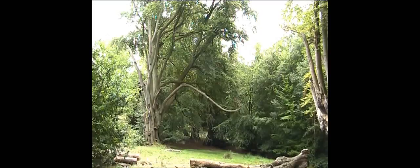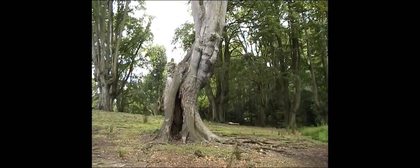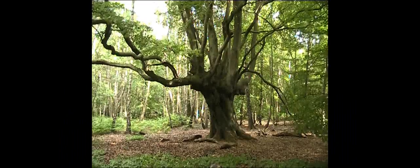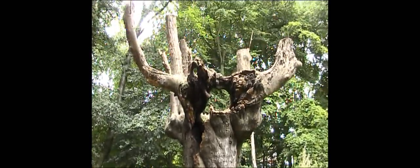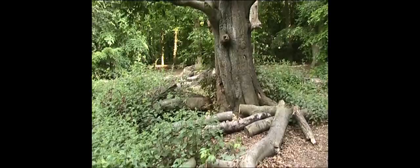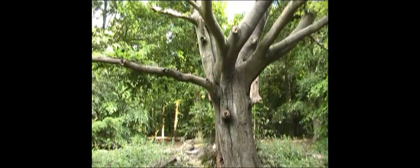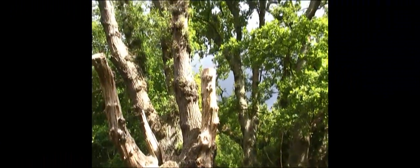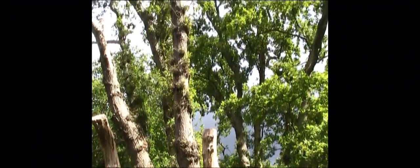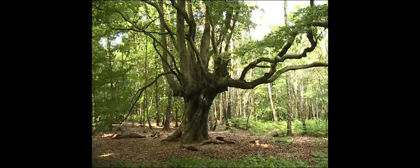Veteran trees come in all shapes and sizes. Many of the ancient trees here are pollards, a result of the tradition of lopping branches for firewood and timber from above head height. This would allow new growth to sprout from the trunk above the reach of grazing animals, especially the forest deer.